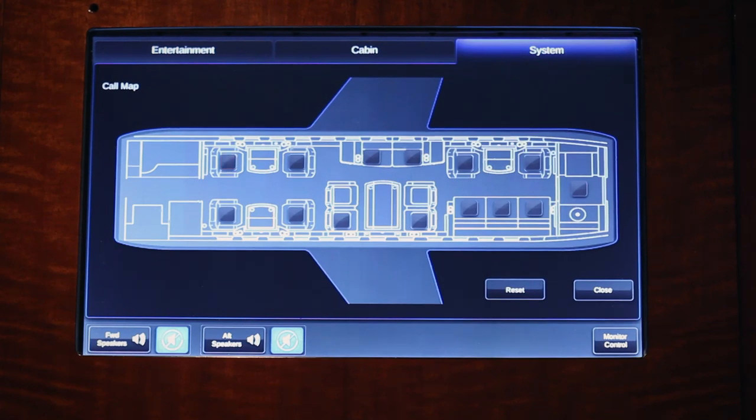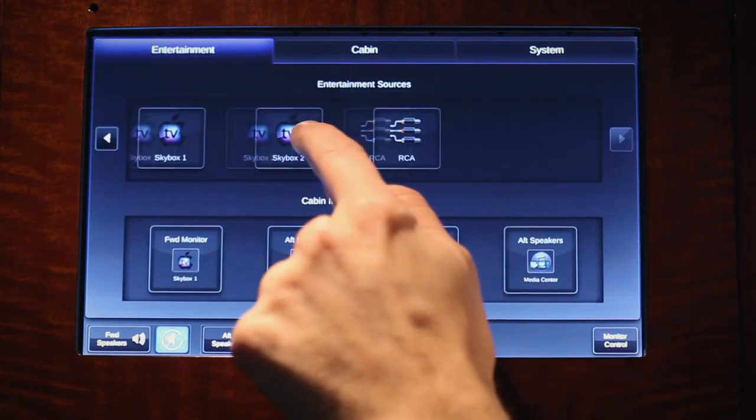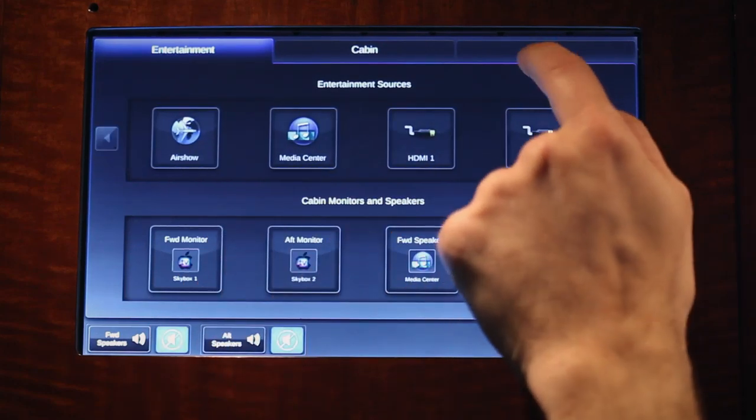The system is incredibly quick to respond and is intuitive. Everything on the menu is exactly where you want it to be. We liken it to using an iPad.